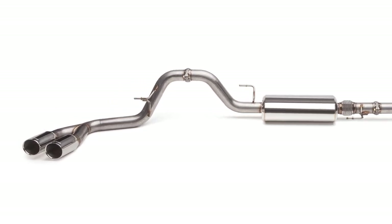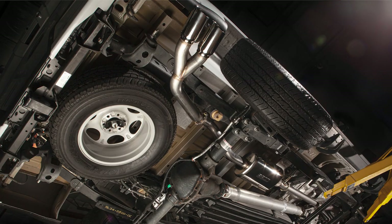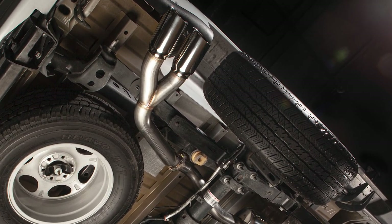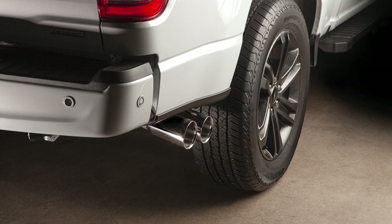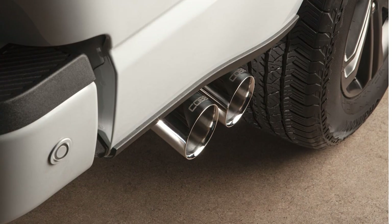Two more custom Cobb flanges join together to bring us to the tail end of the cat-back. The mandrel bent pipe snakes its way to tuck in at an angle right behind the rear passenger side tire, where it splits into two polished four inch angle exit tips with the Cobb logo etched on each.